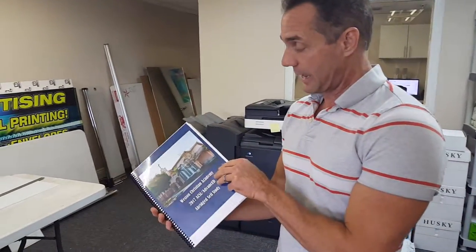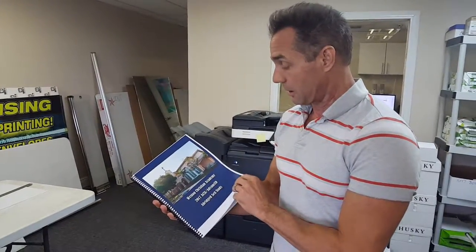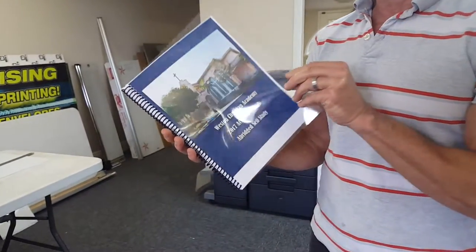It is a 140-page booklet with a coil binding, half color, half black and white, which saves you money. We've got an 80-pound cover, which has some weight to it, and a Mylar front and back.